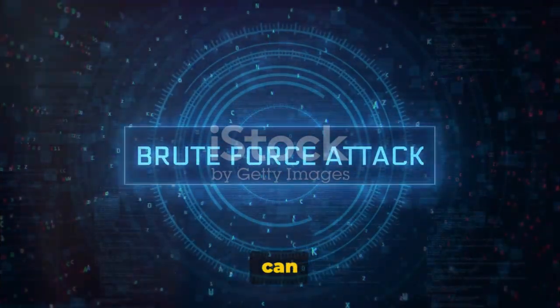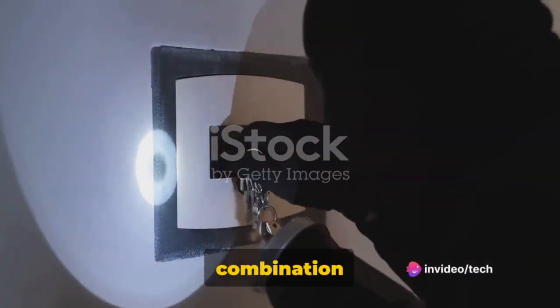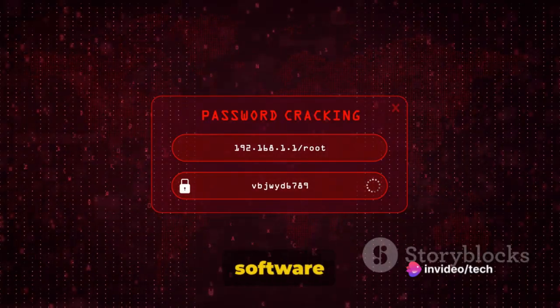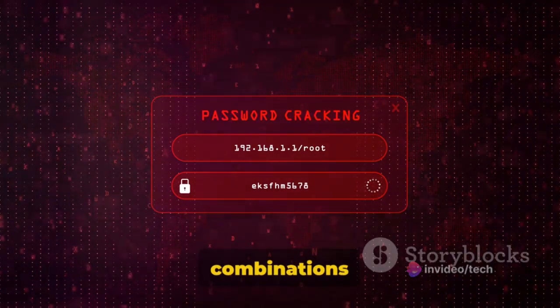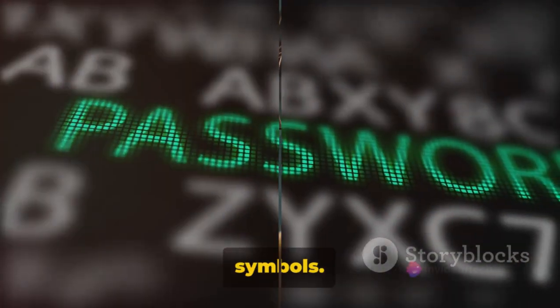Secondly, hackers can also use brute force attacks. This is like a robber trying every possible combination to crack a safe — they use software to try thousands of password combinations until they find the right one. That's why it's crucial to have a strong, unique password with a mix of letters, numbers, and symbols.